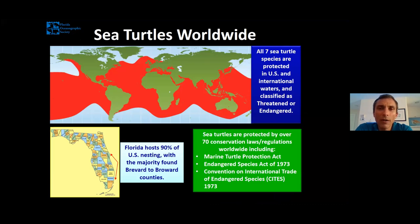Sea turtles truly are global organisms — they're found all the way around our entire planet. They are warm-loving species, so they're found mostly in the tropics and sub-tropics, all the way around the globe.